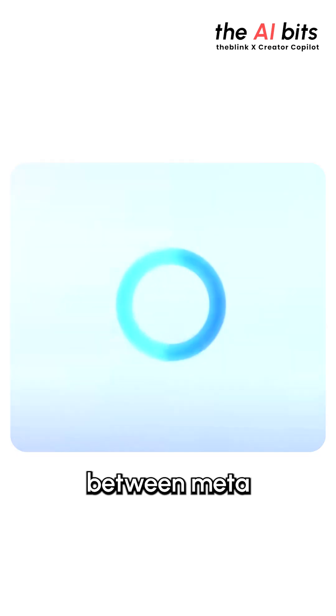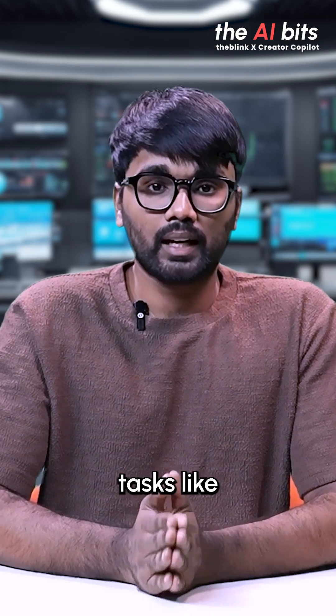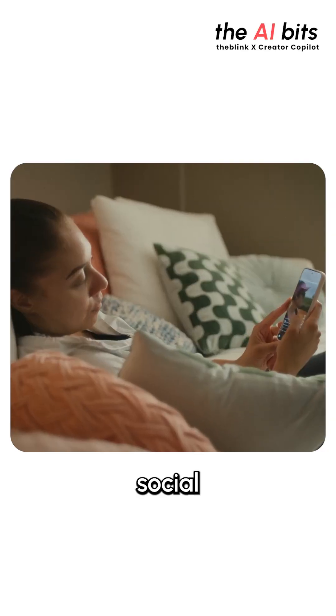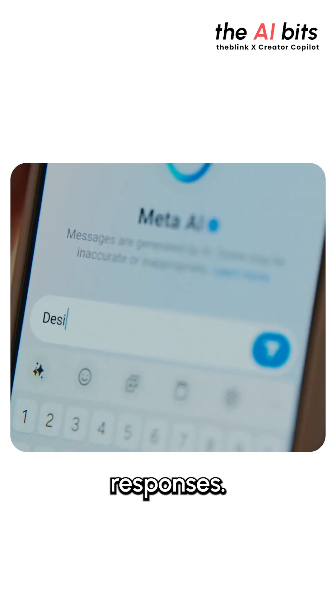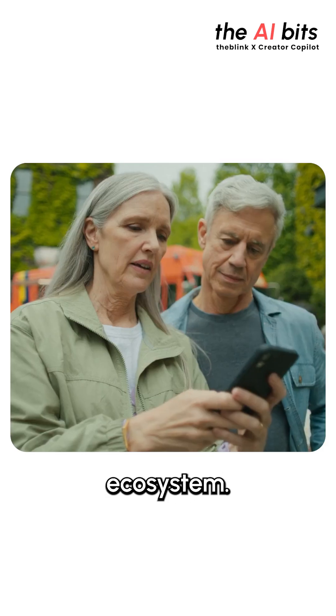So what is the difference between Meta AI and ChatGPT? While ChatGPT excels in tasks like coding, writing, and research, Meta AI focuses on social integration, leveraging your Facebook and Instagram data to provide personalized responses. It is designed to be your AI companion within your social media ecosystem.